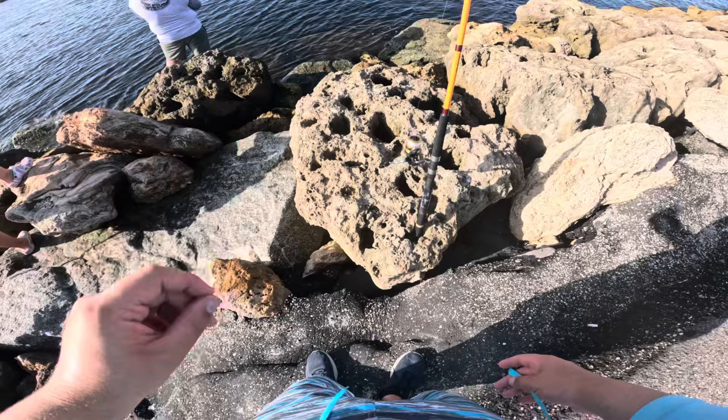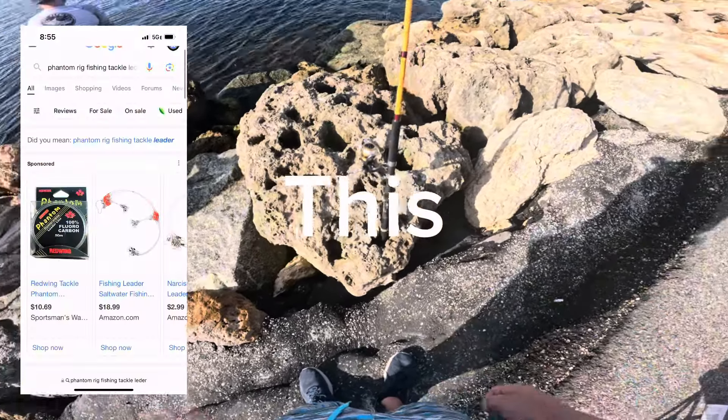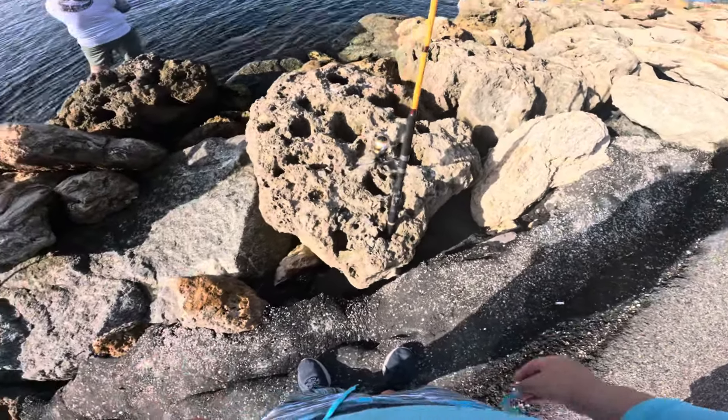If you guys don't know what that is, it's like clear monofilament and that's pretty heavy. So the big fish don't really see it, and big fish are very skittish.